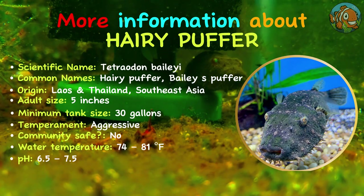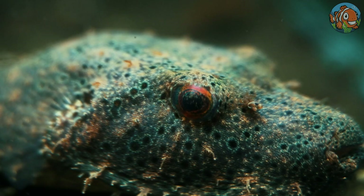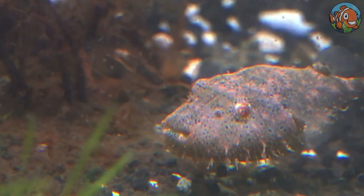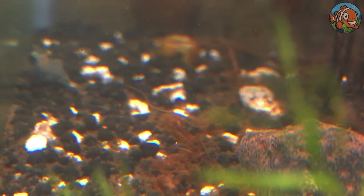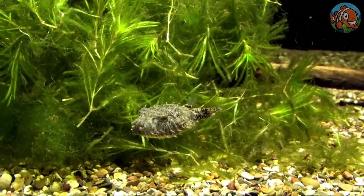A fantastic ambush hunter from Asia is the hairy puffer fish. The hair-like growths that ring around the body of this unusual freshwater puffer fish gave it its name. At the bottom of the tank, hairy puffers wait for something tasty to swim or crawl past. They thrive in a species-only tank with a sandy substrate that they may dig in, because they're not community fish.